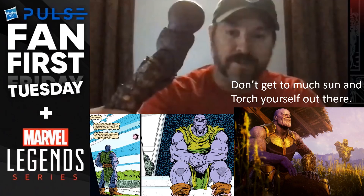We're talking about that Fan First Tuesday from Hasbro Pulse. Normally they're Fan First Fridays, but this time they jumped to a Tuesday for some reason for this Marvel Legends reveal. Dwight made a statement at the very end of all four of his teases - he also said 'don't get too much sun and torch yourself out there' and showed us what looks like a burnt-up arm, and of course we think it's probably Thanos's arm.